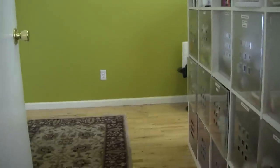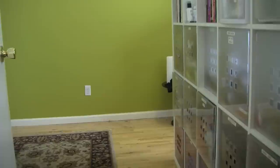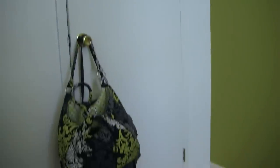The bedroom I'm going to walk into here is quite large, but I have it sort of subdivided because I use it as an office space as well. And there are one, two nice big closets.